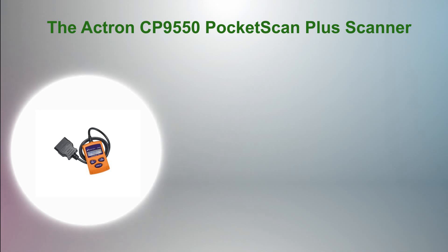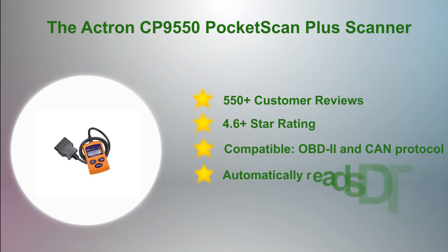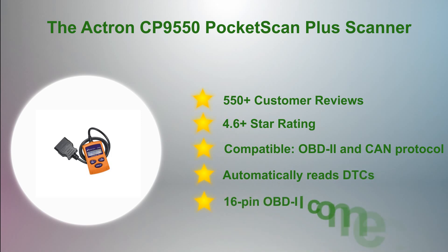At number 3 in our list: the Actron CP9550 Pocket Scan Plus. The Actron CP9550 Pocket Scanner, with backlit display for easy reading, is one of the smallest scanners, but also one of the most advanced, powerful, and compact diagnostic scanners available. Packed with excellent features, this is a good value scanner we recommend everyone to have in their toolbox. The Actron is compatible with all vehicles produced after 1996.